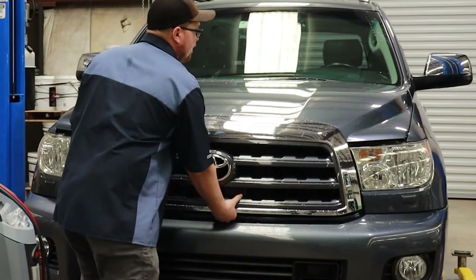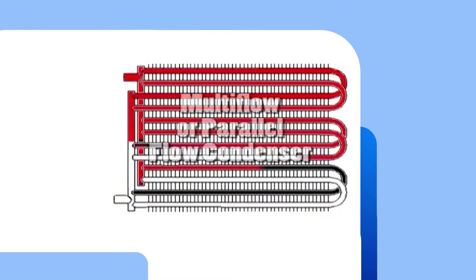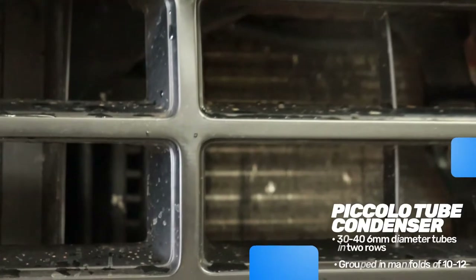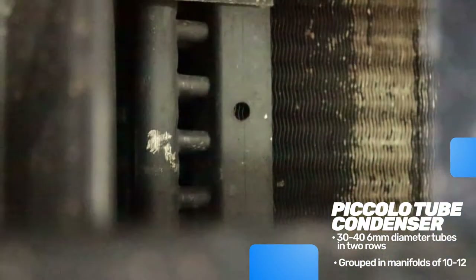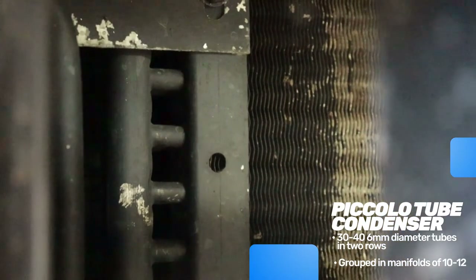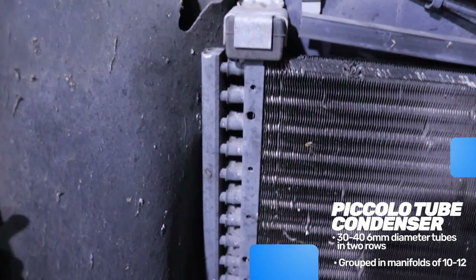The need to replace the condenser when replacing a failed compressor on later model vehicles has been recommended for several years. Generally, a 2000 or later model vehicle will have some style of multi-flow or parallel flow condenser. The piccolo tube style used by Ford had 30 to 46 millimeter diameter tubes in two rows grouped in manifolds 10 to 12 at a time. Although effective for heat exchange, the grouping of these manifolds made flushing ineffective because contaminants in the condenser could not be thoroughly cleared.